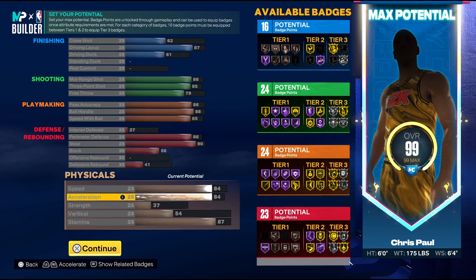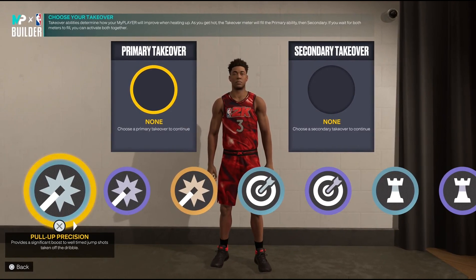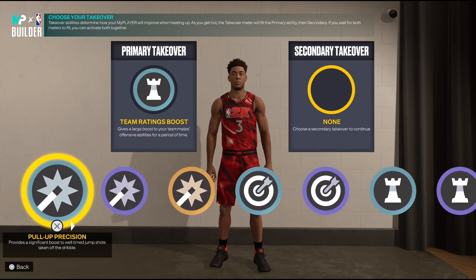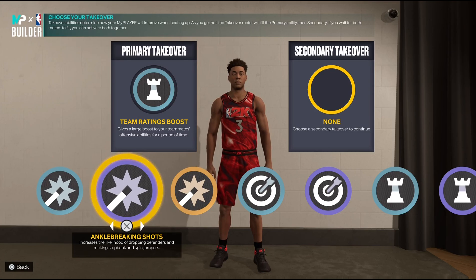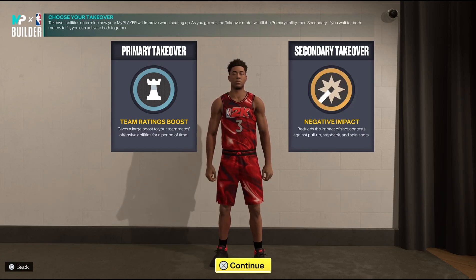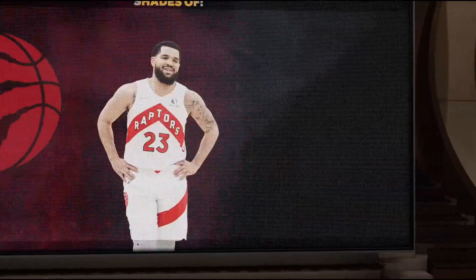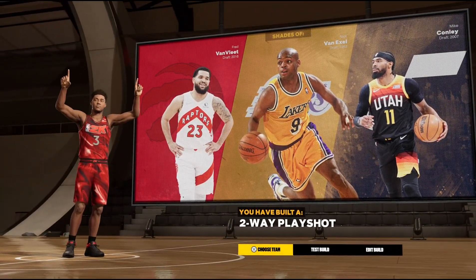That gives us a grand total of 91 badge points with the plus-4. Would I run this build myself? No — this isn't the year to run short point guard builds, but I'm making it for any real CP3 fans. For takeover, first pick team ratings boost because Chris Paul is the greatest floor general of all time, and second I'd go negative impact — because in clutch moments CP3 shoots with hands in his face anywhere on the floor. The three players 2K says this is most like are Fred VanVleet, Nick Van Exel, and Mike Conley. I tried hard to get CP3 but the game wouldn't give it.